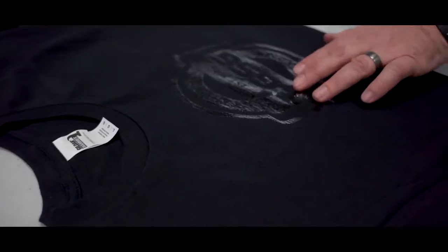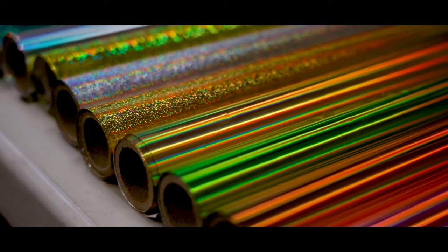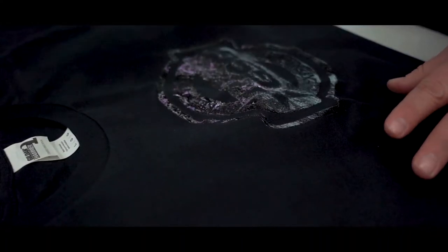While you may think HTV, foil can also be transferred to standard plastisol inks and special effects plastisol. With over 40 color options, you'll find the right look to complement any design and make your customers' mouths drop.